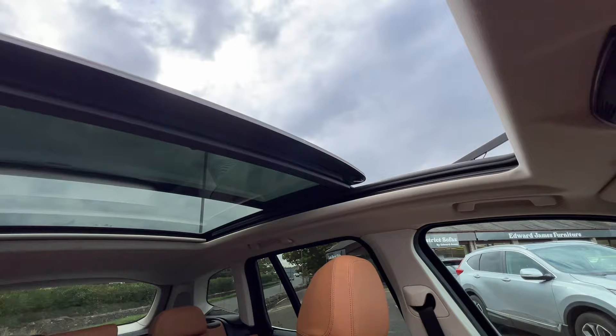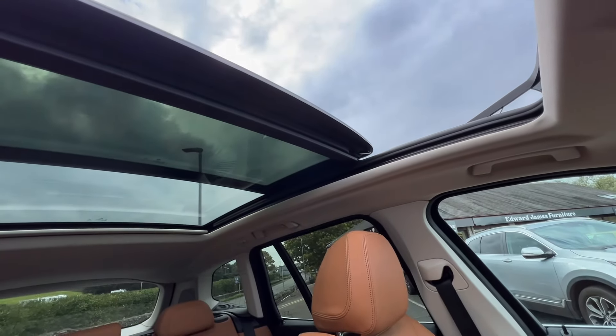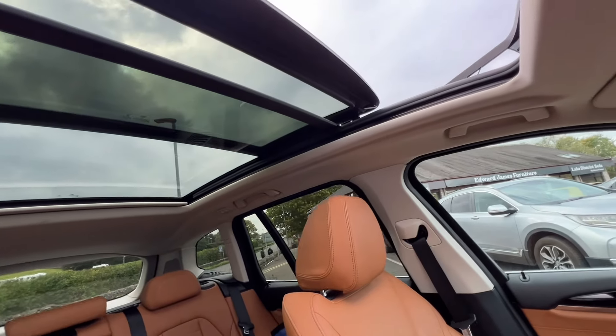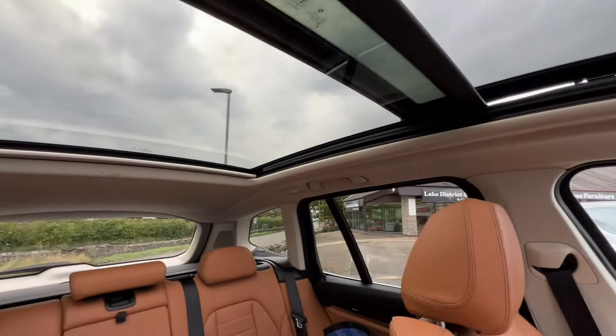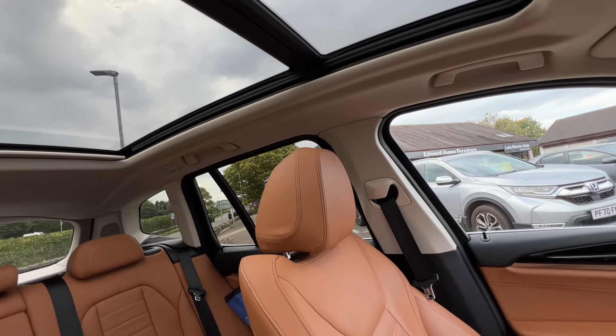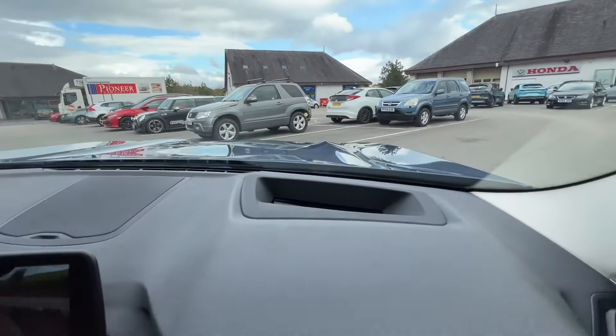The roof opens itself as well, giving you that bit of fresh air in the summer when it's warm. It also gives you that light, airy feel in the cabin, which is great — it's so bright in here.